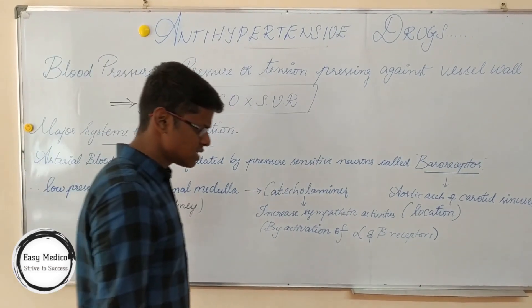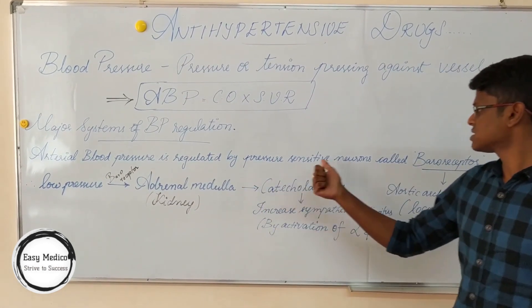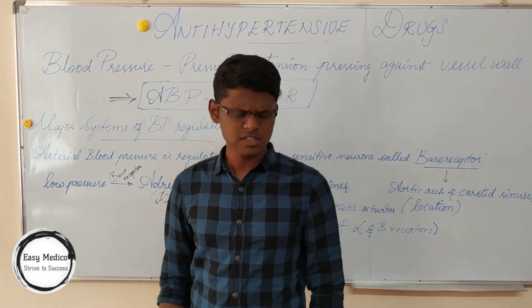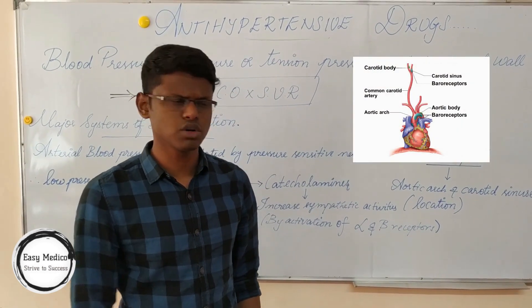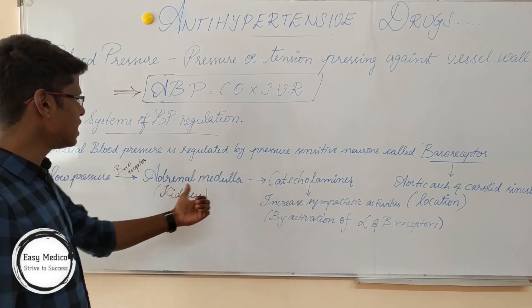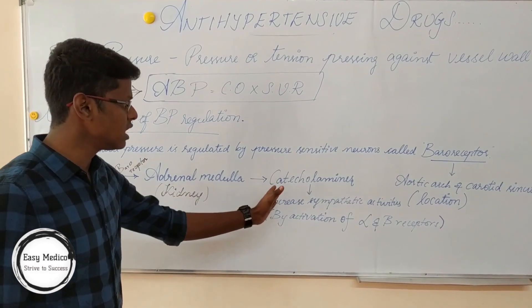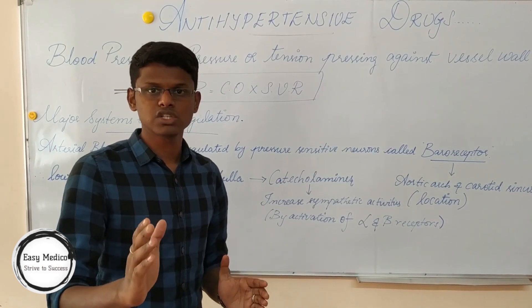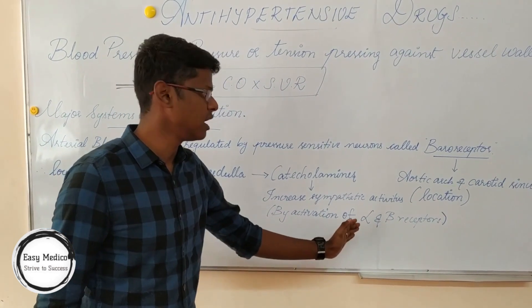What are the major systems that regulate blood pressure? Arterial blood pressure is regulated by pressure-sensitive neurons called baroreceptors. These baroreceptors are located in the aortic arch and carotid sinuses of the heart. These send signals which are transmitted to the adrenal medulla of the kidney, which causes increase or activation of catecholamines — adrenaline and noradrenaline — which ultimately leads to increase of sympathetic activity, thus activating alpha and beta receptors.